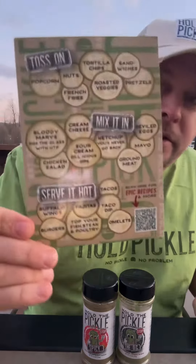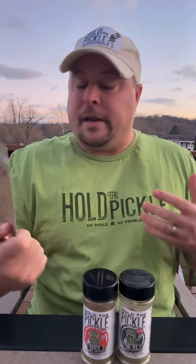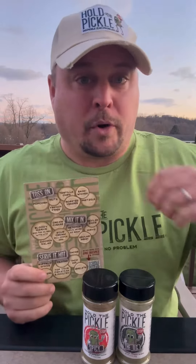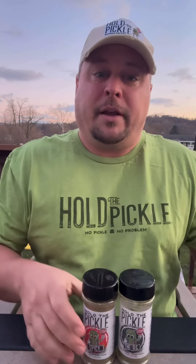They give you an instruction card — it says you can put it on popcorn, which I've done and it's very good. Mix it in with sour cream. You can use it as a rimmer for your Bloody Mary. You can also mix this in with your hamburger to make dill pickle hamburgers, or your tacos. You can do a lot of different things with it.